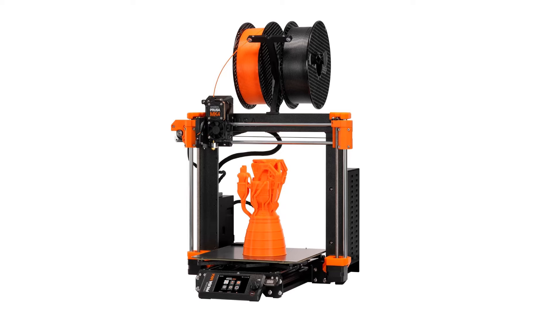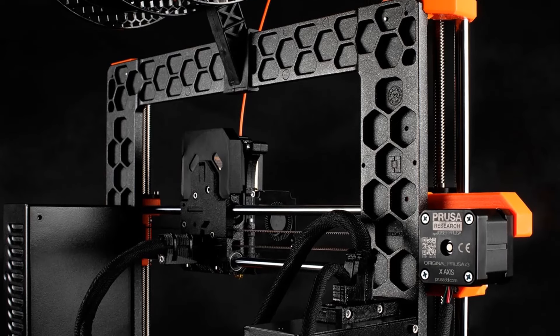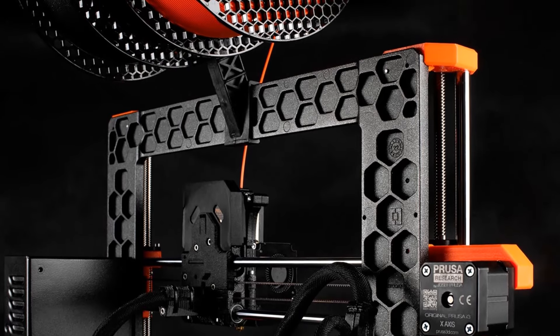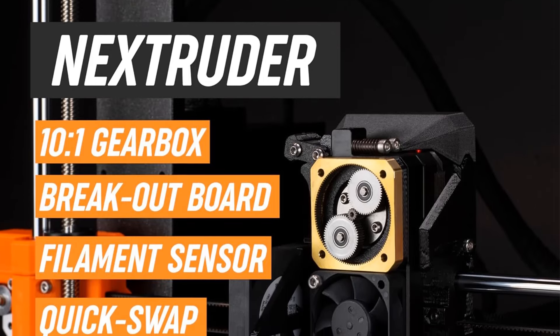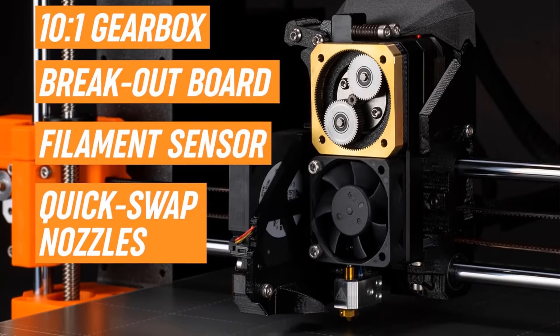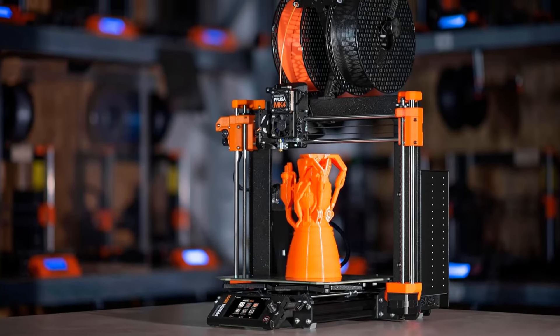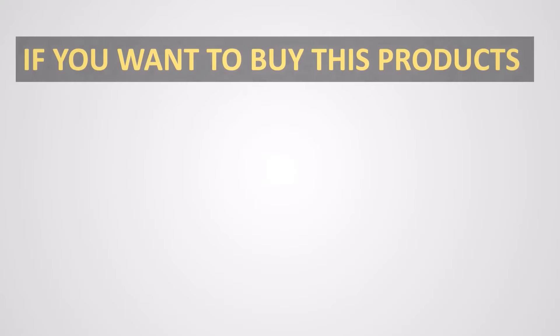The MK4 model incorporates the latest technology for enhanced performance, including input shaper support for high-speed printing, a load cell sensor for a smooth first layer, Nextruder for improved extrusion, and a 32-bit platform for remote printing and user interface customization. The package includes a free spool of Prusament PLA Prusa Galaxy Black, and customers benefit from lifetime technical support and 24/7 customer service from Prusa Research.